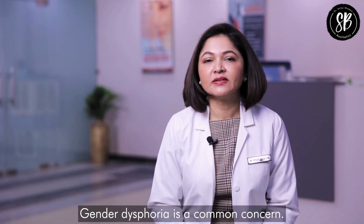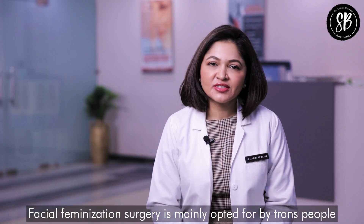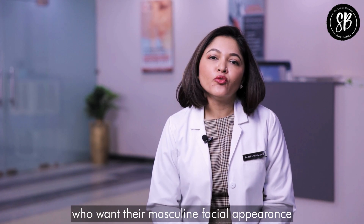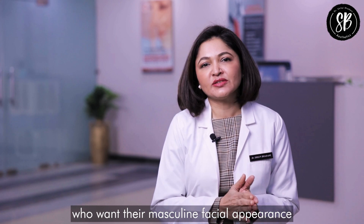Gender dysphoria is a common concern. Facial feminization surgery is mainly opted for by trans people who want their masculine facial appearance to change to a more feminine one. I am Dr. Shilpi Bhadani, a plastic and aesthetic surgeon at SBA Aesthetics, Gurugram, India.